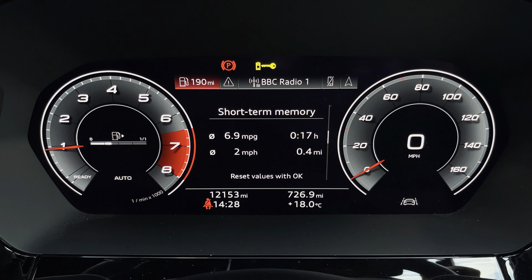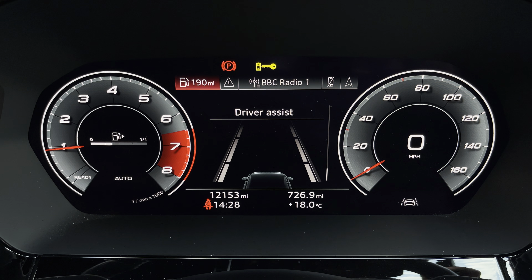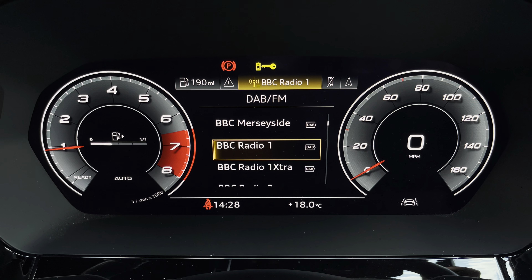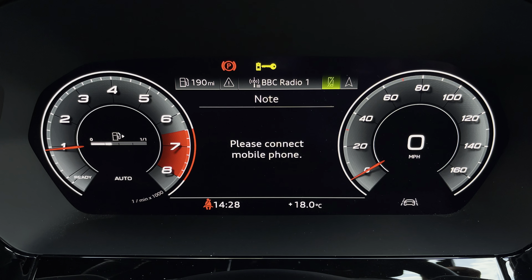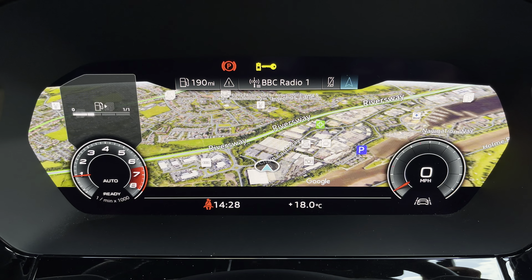The seats include four-way electric lumbar support and memory function for the driver's seat. Ahead of you, you'll find the Virtual Cockpit Plus with various display options, including DAB digital radio, telephone equipment for your connected device, as well as navigation with 3D mapping. If you click there, you can change the size of those dials.